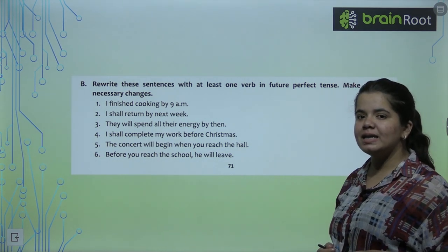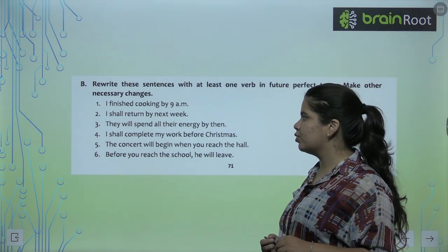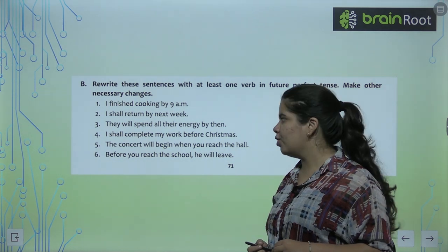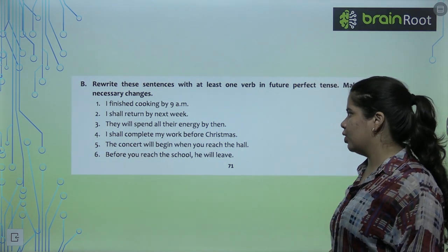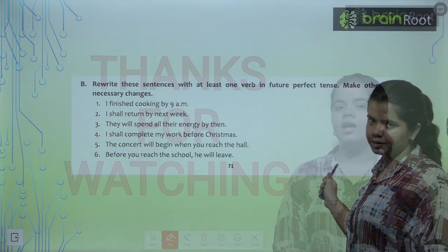You can use 'spent' in the second form. 'I shall complete my work before Christmas' becomes 'I will have completed my work before Christmas.' So what will you write in the book? Shall have completed. Now, for the 5th and 6th sentences, you have to try yourself in your homework.